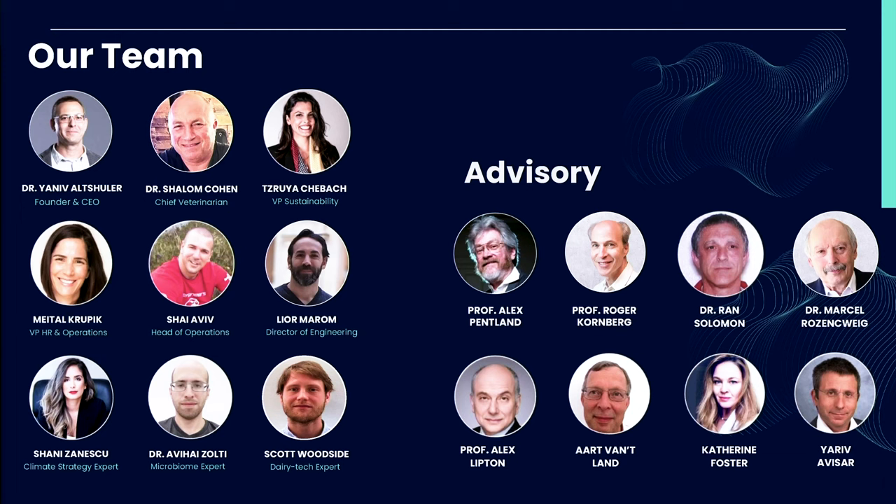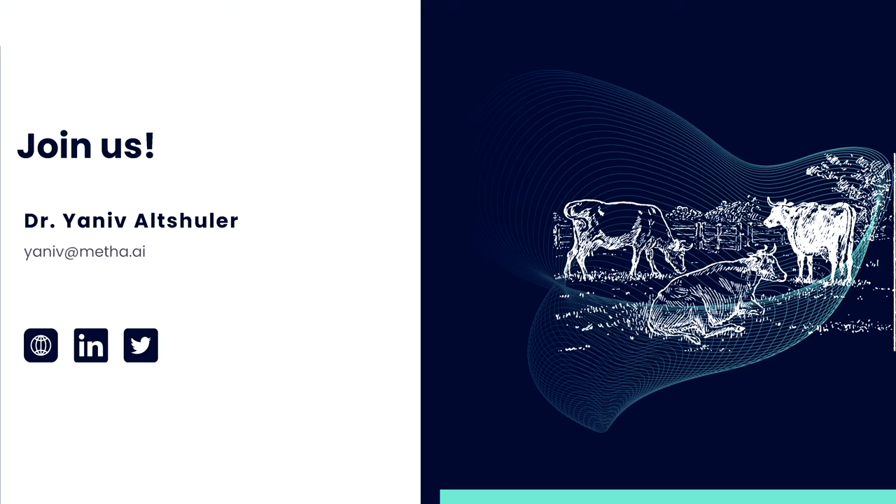In addition to farms, we just recently also started to work with dairies and cooperatives, both in the US, Europe, and New Zealand. I'm a researcher at MIT, and for the past 20 years I've been studying AI and the way it can be used to change the world and solve the toughest problems that we face. Our team is comprised of world-class experts in microbiome analytics, rumen nutrition and medicine, engineering, AI, and sustainability — all working together to create value for the entire value chain: for the farmers, for the dairies, for the consumers, and of course for the environment. I invite you all to join us in our exciting journey.